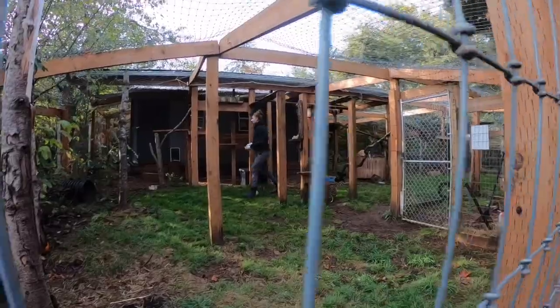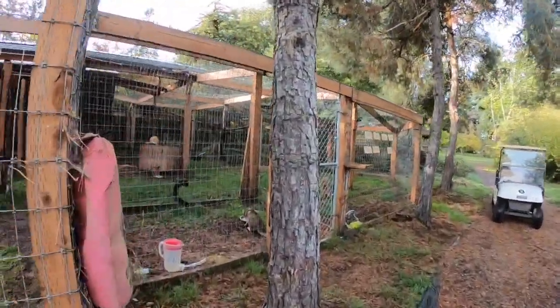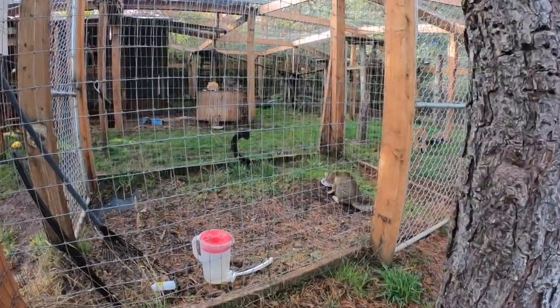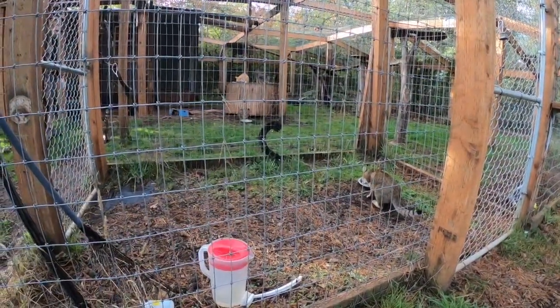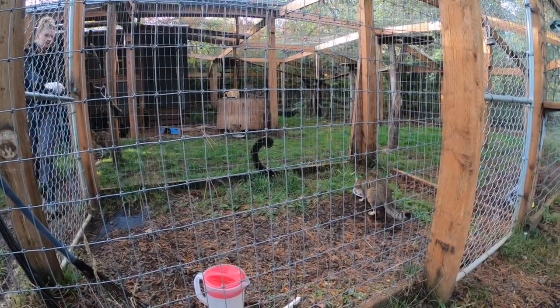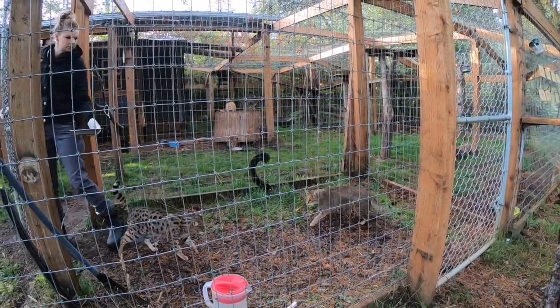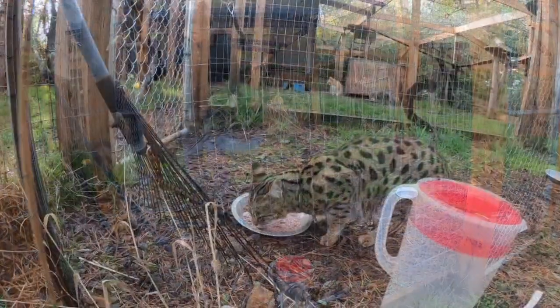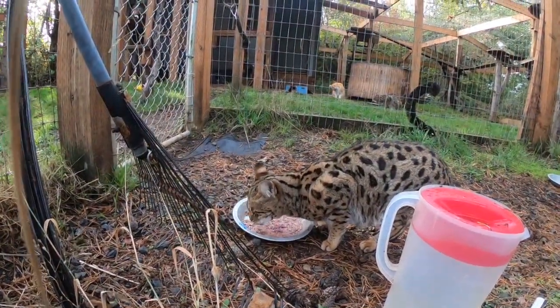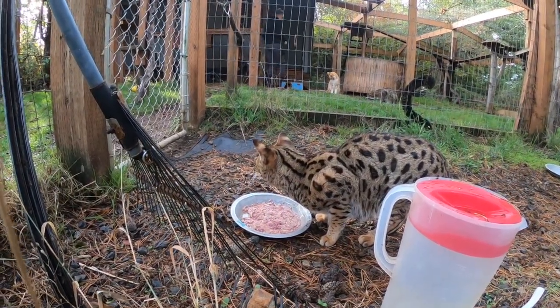There's very much a process. See how Tut is eating in his own area — he tends to be very food aggressive, so the keepers decided it's best to keep him away from the other cats. It's really important to establish that routine and process so the cats know exactly what's happening.